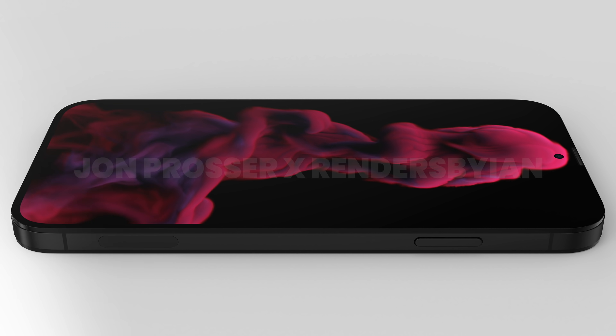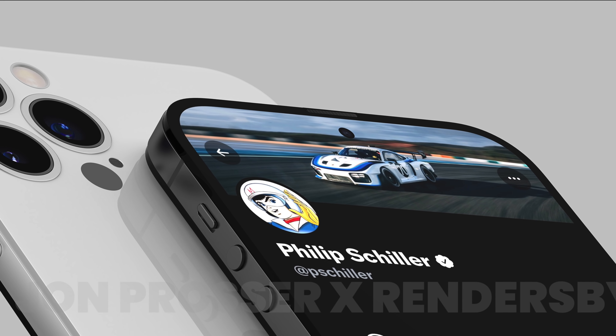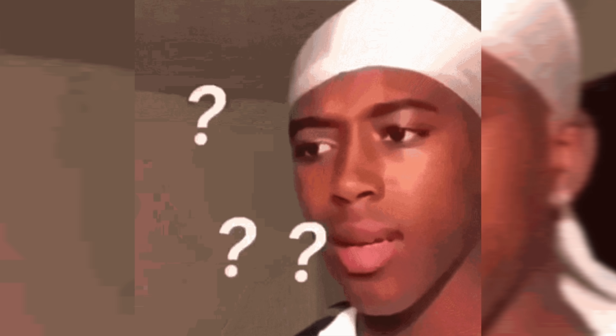What just happened? The iPhone 14 first look is here thanks to Jonathan Prosser. What in the blue hell is going on?